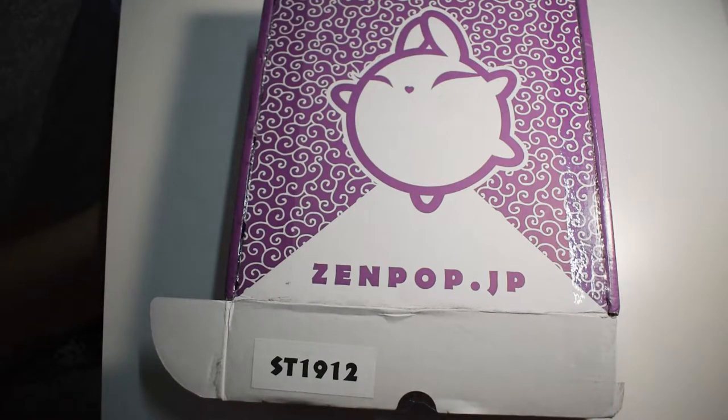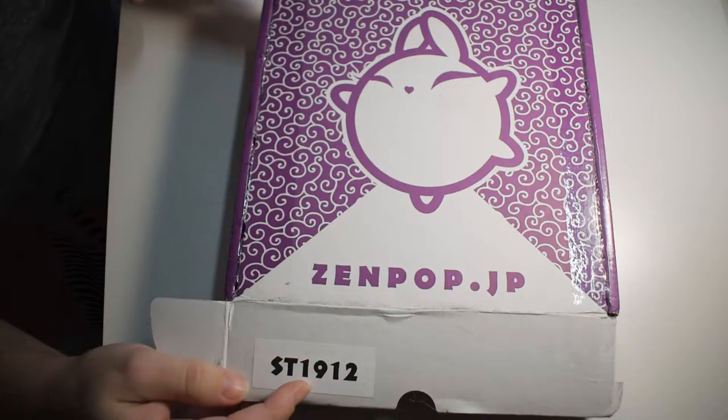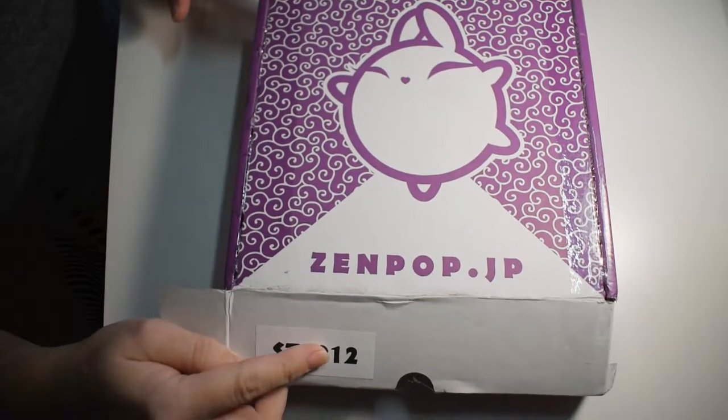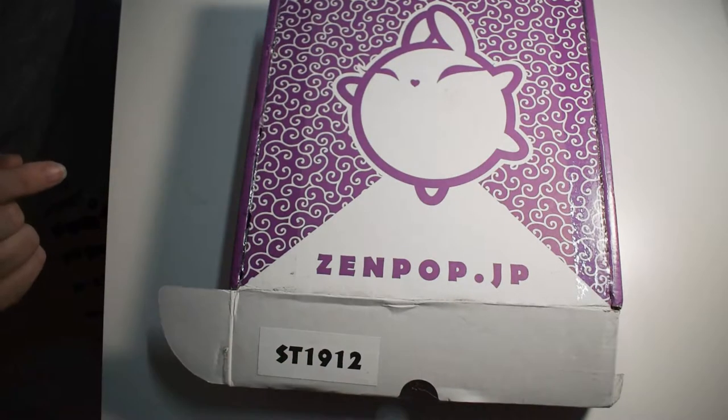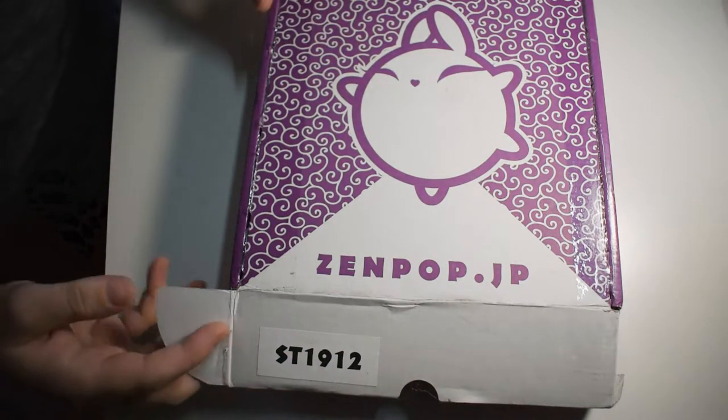Hi everybody! Welcome back to my channel. Today we're going to do the December 2019 Stationery Zen Pop Box. I'm really excited. I love these boxes so I'm going to open it right up now and see what I got in here.